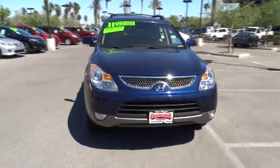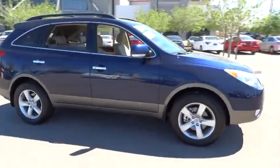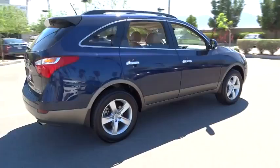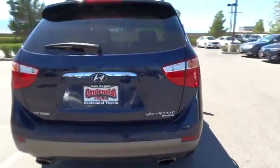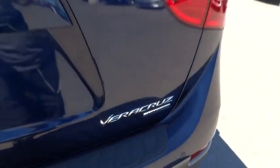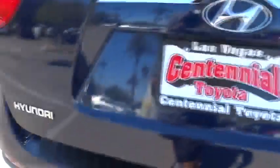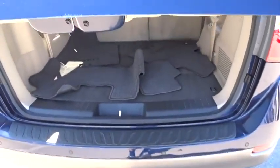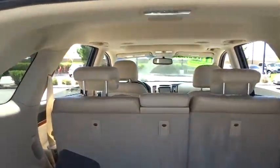2011 Veracruz. The Veracruz has both beauty and brains. This luxurious crossover seats seven comfortably and received the National Highway Traffic Safety Administration's highest five-star front and side impact crash rating. Its 3.8 liter V6 engine, outputting 260 horsepower and 257 pound feet of torque, promises power. And its smooth six-speed automatic transmission offers a relaxing, comfortable ride.